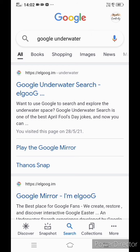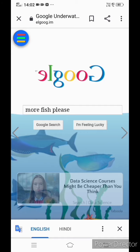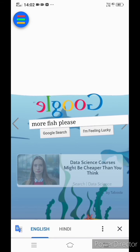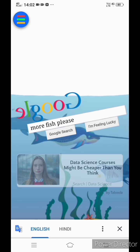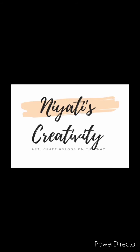Trick number five: type 'Google underwater' and click on the first site. You get your Google search along with the theme of live water. I hope you liked my Google tricks. If you want to see more, comment in the comment box below. Don't forget to like, share, and subscribe to Niyadi's Creativity — thank you!